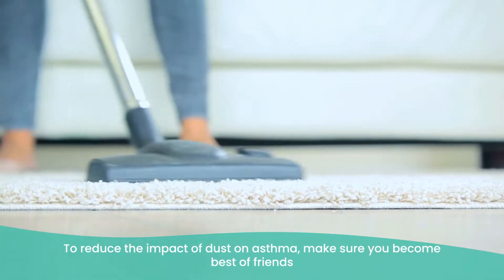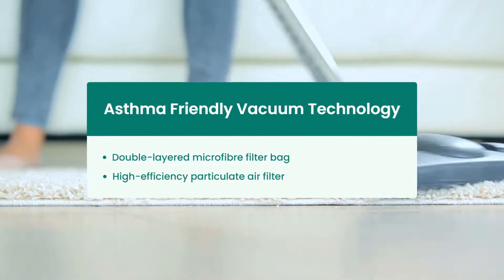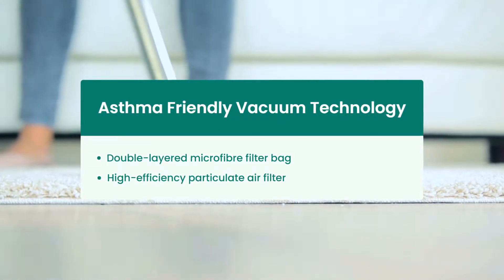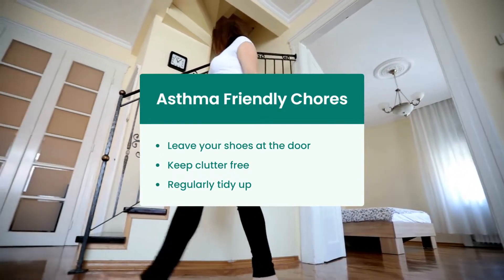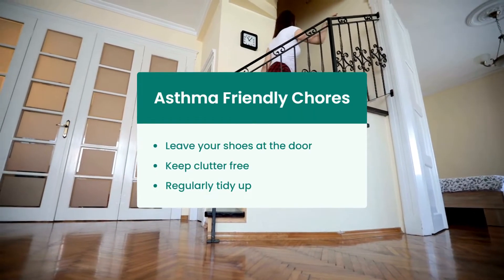To reduce the impact of dust on asthma, make sure you become best of friends with that vacuum cleaner. A vacuum containing either a double-layered microfibre filter bag or a high efficiency particulate air filter is best. Also make sure you're keeping your home tidy with practices such as leaving your shoes at the door, not keeping clutter around so dust doesn't accumulate as quickly, and regularly tidying up.